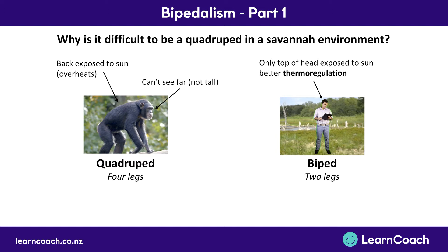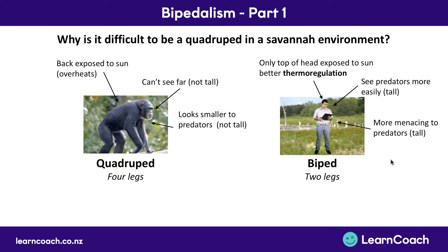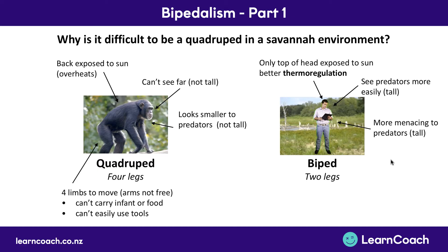The next thing was that you can't see very far if you're on the grassland and you're very short. When you're standing up and taller, you can see predators more easily. And when predators look at you, if you're down on four legs you look smaller, whereas if you're up on two legs you look more menacing — a bit taller, bigger, and a bit more scary to attack.